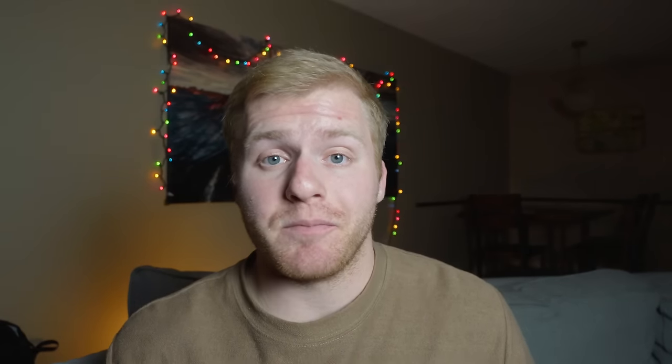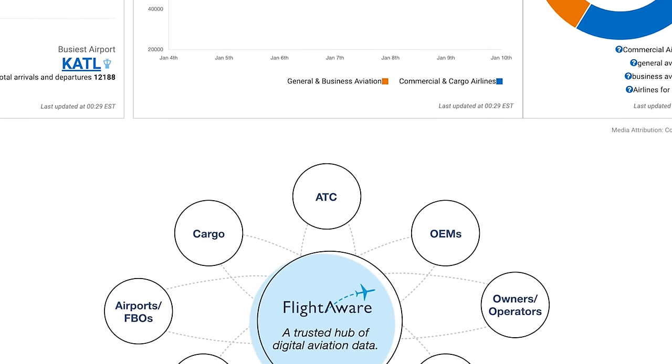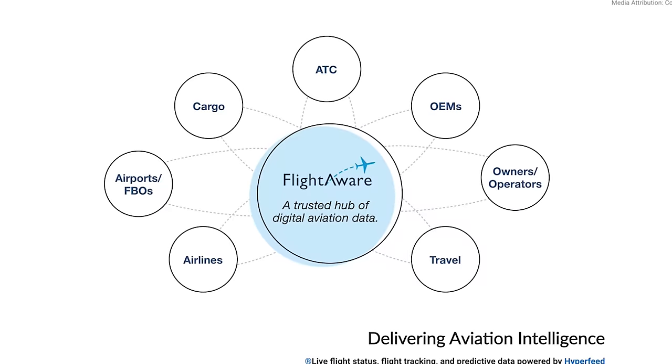Flightaware.com gives you a cool map with a little plane graphic so you can see exactly where the plane is in the world, and it's going to give you really updated information on whether that plane is on time or delayed, so you can go to the airport at an appropriate time. And lastly, if you're just kind of an aviation nerd, FlightAware can be super fun to play around with — they have all these different stats on how many flights are taken each day, what the busiest airports are, and what kind of plane is flown the most.